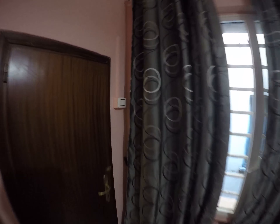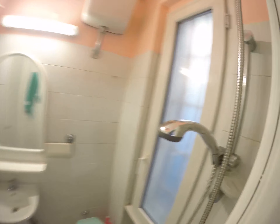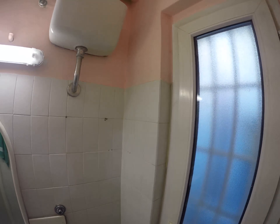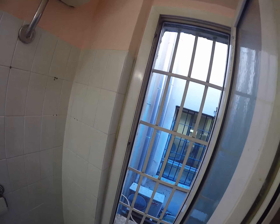Wardrobe here. And the small bathroom with a shower, and a window overlooking the internal courtyard.